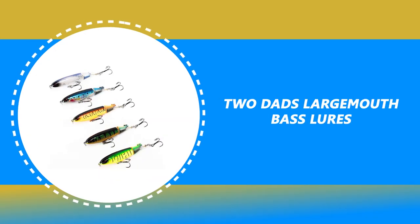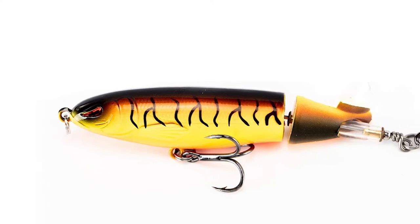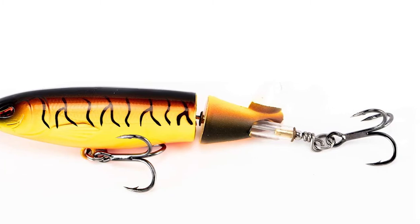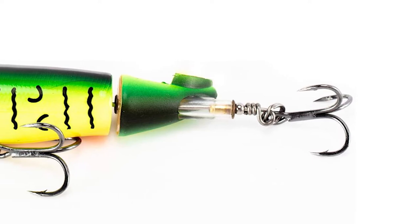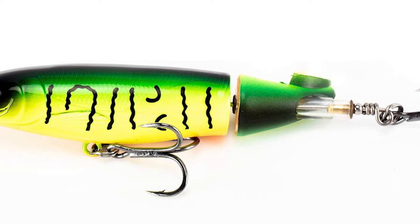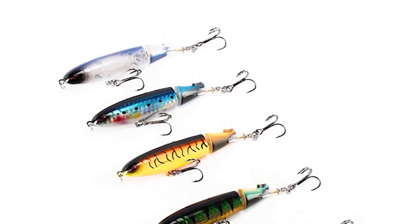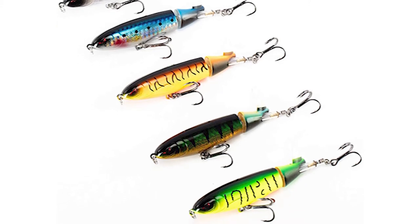Number 8: Two Dads Largemouth Bass Lures. These Two Dads Largemouth Bass Lures are available for your choice. Each box contains 5 different shapes of lures. It is suitable for being given to fishing fans and beginners as gifts. The body of this lure is made of metal materials, plus high-strength polyester yarn for connecting, making the lure durable and corrosive-proof in use. It is suitable for use in both seawater and freshwater. It has 3D simulated fish eyes and a simulated laser coating fish scale, which is more lifelike and attractive to fish.